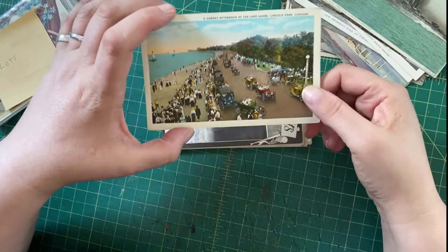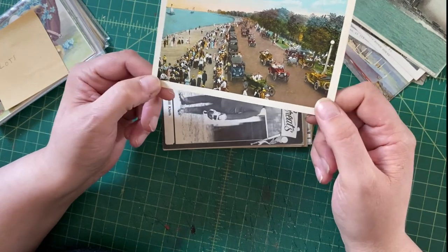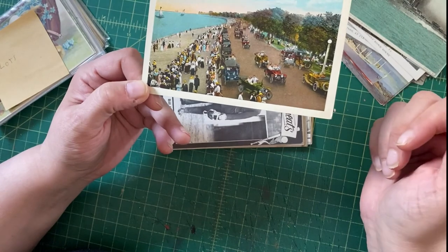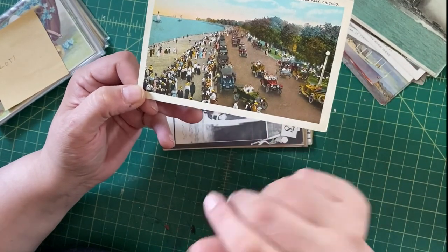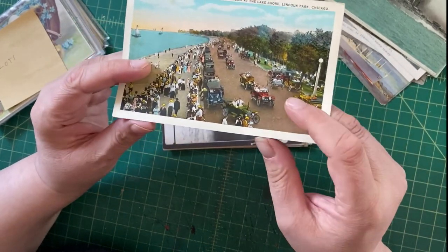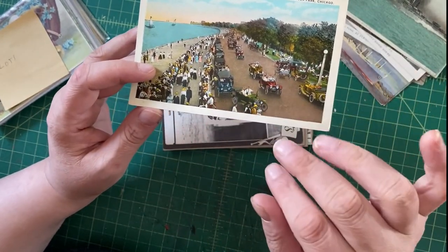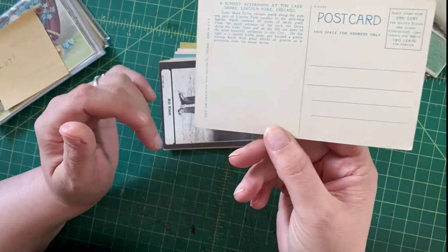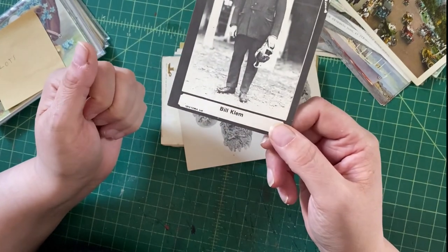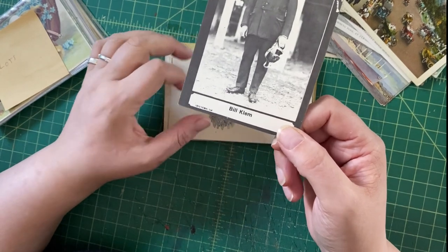Here's another street view: Sunday Afternoon at the Lake Shore, Lincoln Park, Chicago. Not an unusual view, very touristy, but there are lots of interesting old cars and people, and the colors are nice. It's actually not a linen card even though it looks like one — it's printed on smooth paper with a white border. We'll give this one a shot; it might not sell for much but hopefully it will sell.